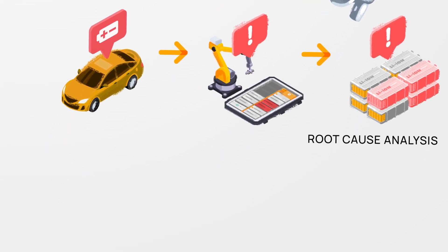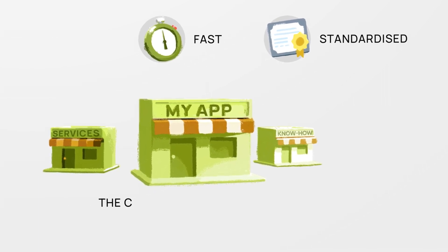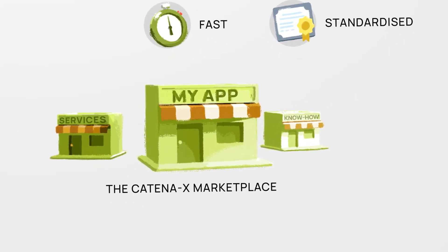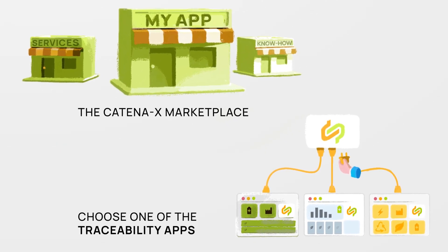Finally, they send an alert to all their customers who got these faulty battery modules. Catena-X ensures that this is a fast and highly standardized process, and in the Catena-X marketplace, everyone can choose a traceability app that works best for their IT system, as they are all interoperable.